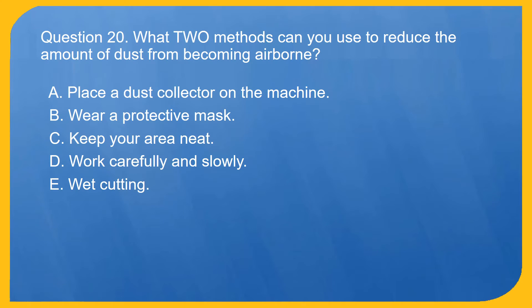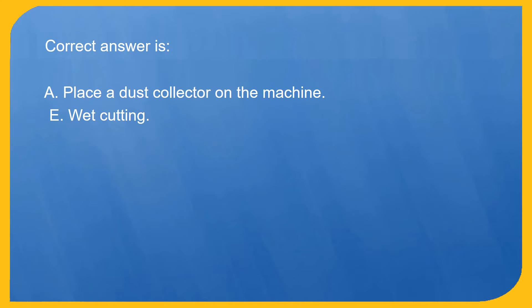Question 20. What two methods can you use to reduce the amount of dust from becoming airborne? A. Place a dust collector on the machine. B. Wear a protective mask. C. Keep your area neat. D. Work carefully and slowly. E. Wet cutting. Correct answer is A. Place a dust collector on the machine, and E. Wet cutting.